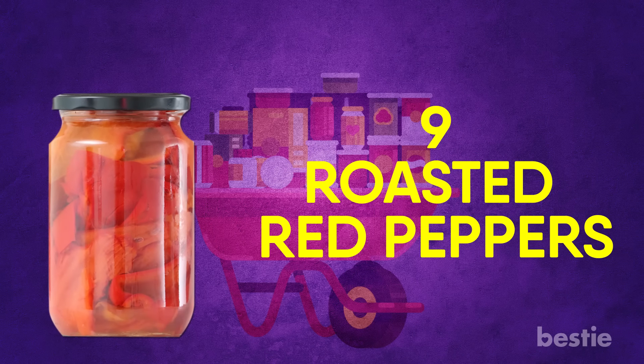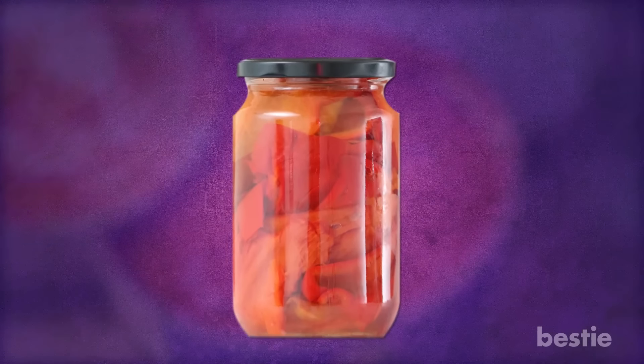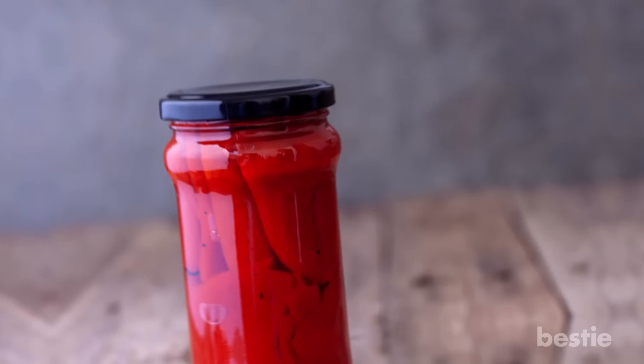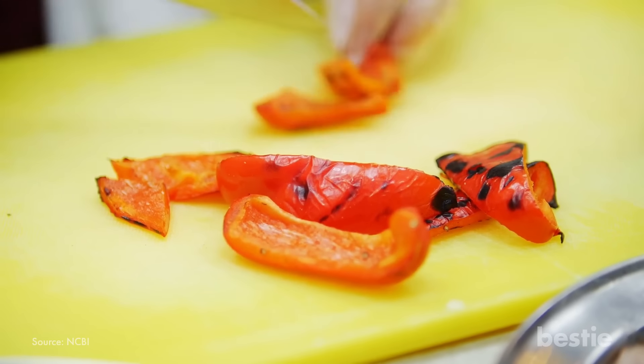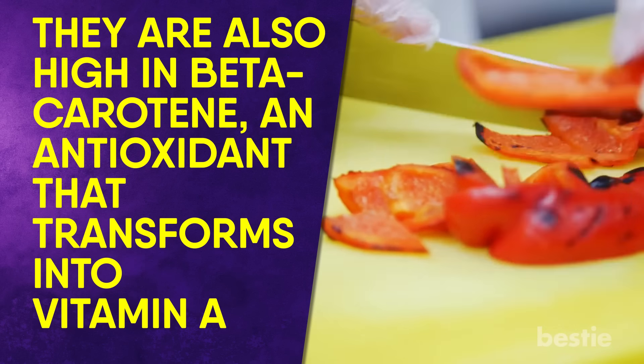Roasted Red Peppers. Canned is not always synonymous with bland, and roasted red peppers are a great example. While there are unflavored varieties packaged in water, roasted red peppers also come soaked in oil or seasoned. They're high in beta-carotene, an antioxidant that transforms into vitamin A and helps support healthy skin. They're also high in vitamin C, which helps protect the immune system by fighting against free radicals.